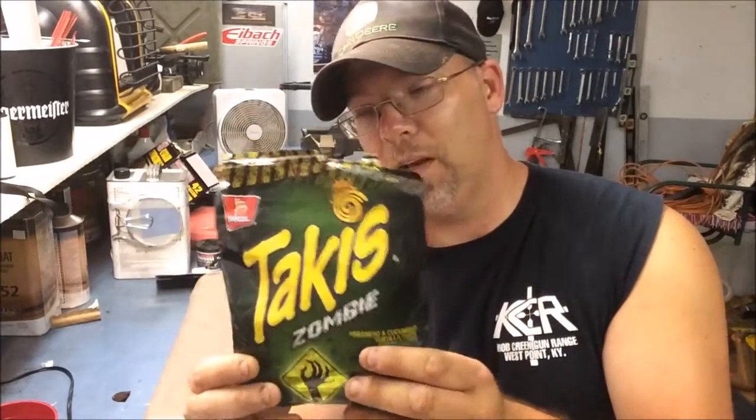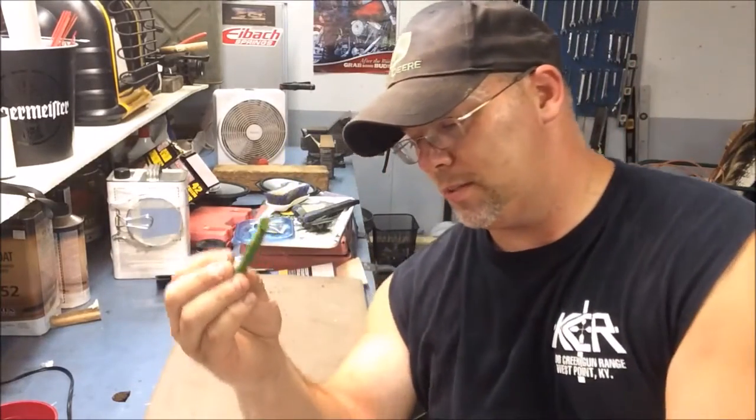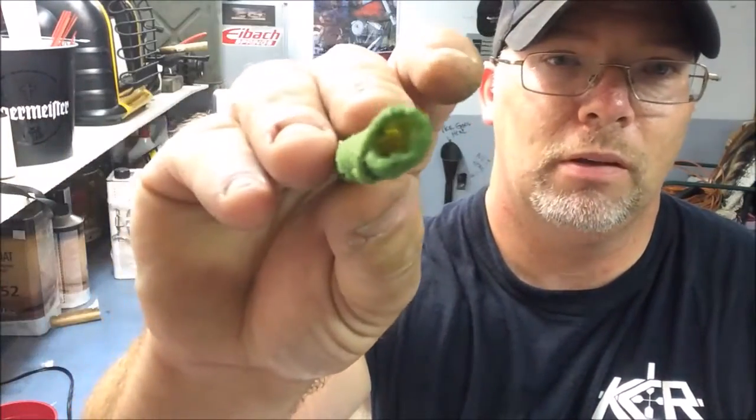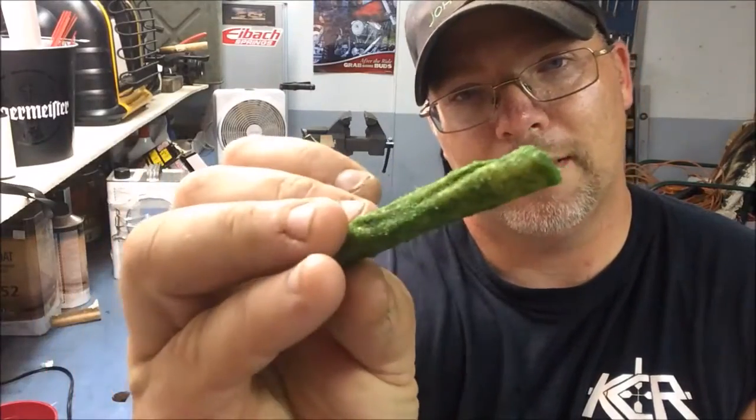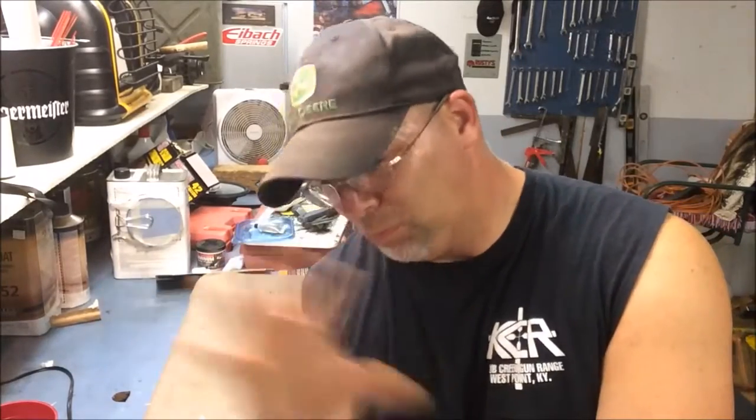Mr. Dude, what I'm gonna do since I just recently opened these — I want you to source these where you live if you can find them, and I'm also gonna send you this bag with these chips inside. I'm gonna seal it up as best I can and try to keep them fresh as long as possible. I haven't picked my nose or put any critters in here, I promise. Let me show you what one looks like — there it is. There's a lot of flavor powder on it, and as soon as I saw the bag say zombie, I was like, yeah, dude's gotta try these.